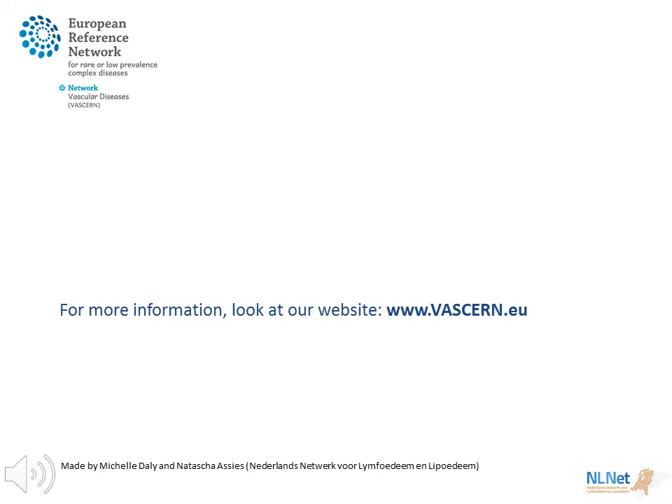For more information, look at our website: www.vathern.eu